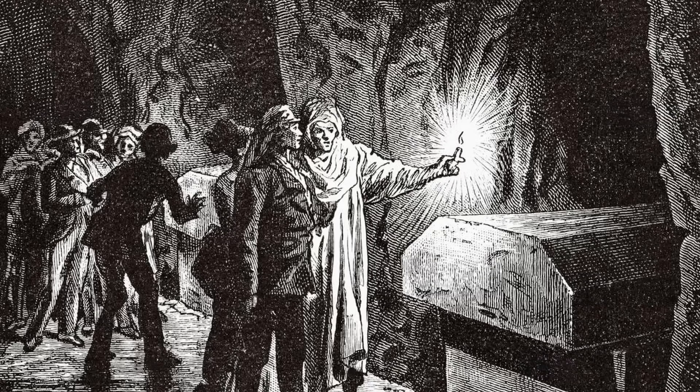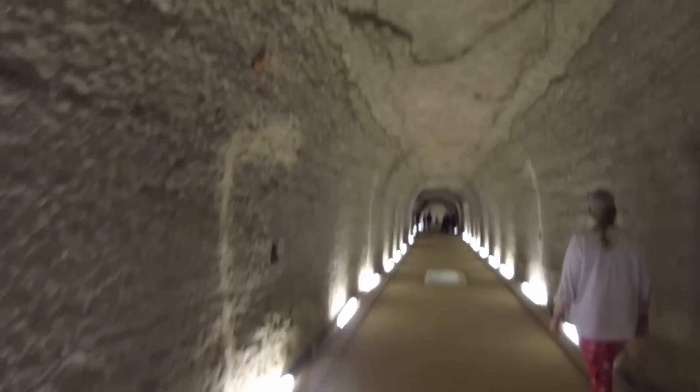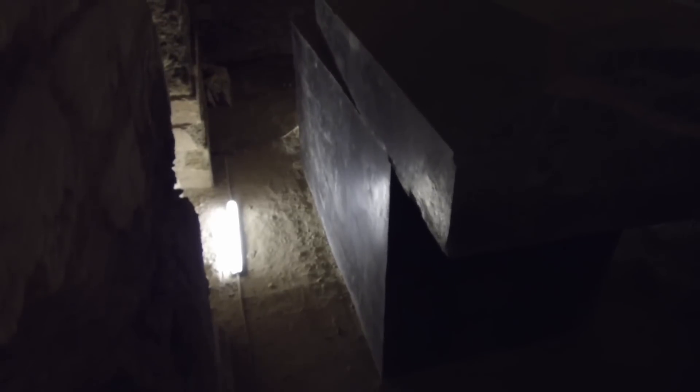Questo è quanto apparve agli occhi dei primi che entrarono nei tunnel sotterranei di Saqqara. C'è da dire anche che parte delle volte delle gallerie erano crollate. Le gallerie sono infatti scavate nel calcare, molto più friabile del granito di cui erano fatti i presunti sarcofagi. I coperchi erano leggermente spostati, tanto che alcune pietre erano cadute all'interno, ma il resto era completamente vuoto.